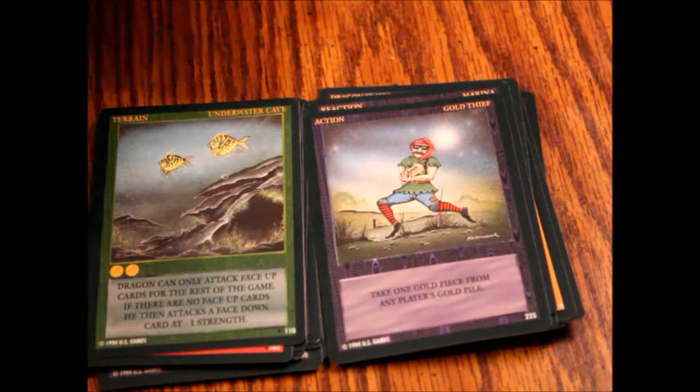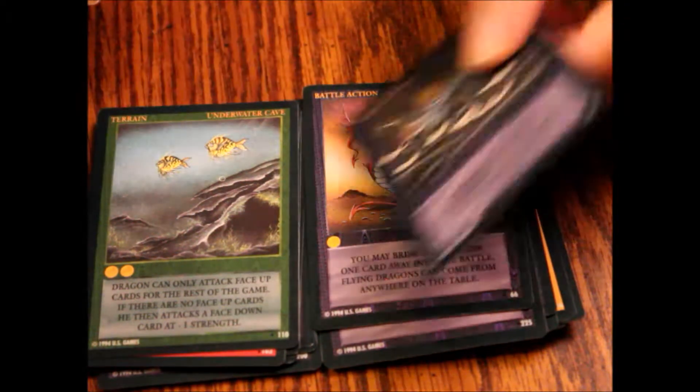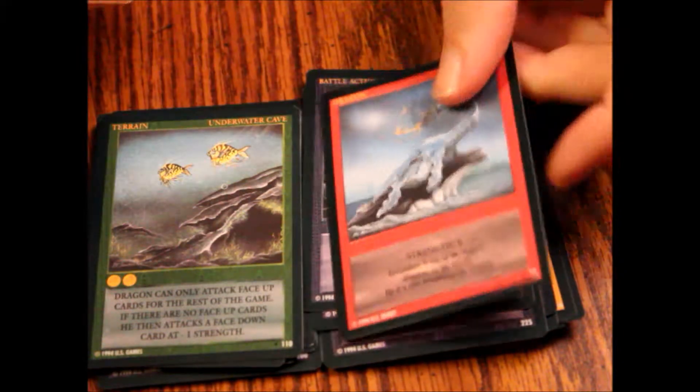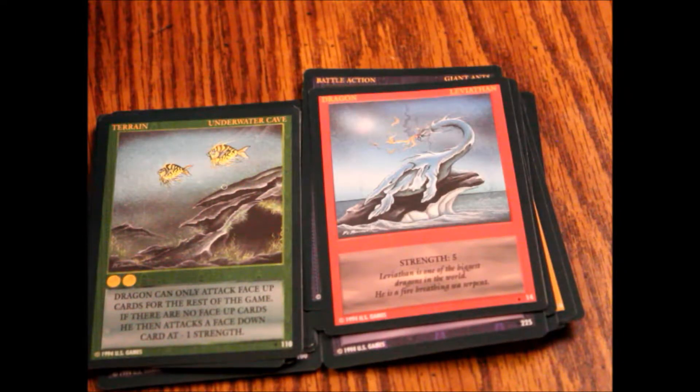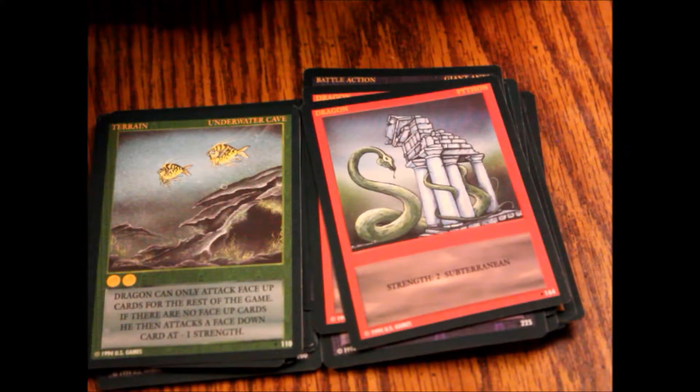We've also got Marina reaction, Gold Thief action — I like his little burgle mask — Help battle action, Giant Ants battle action, Leviathan Dragon, Python Dragon, and lastly Trap terrain.